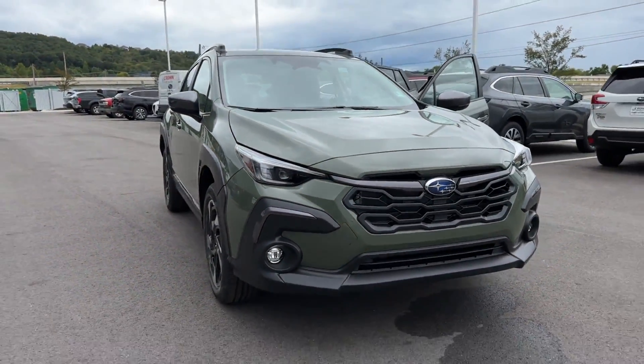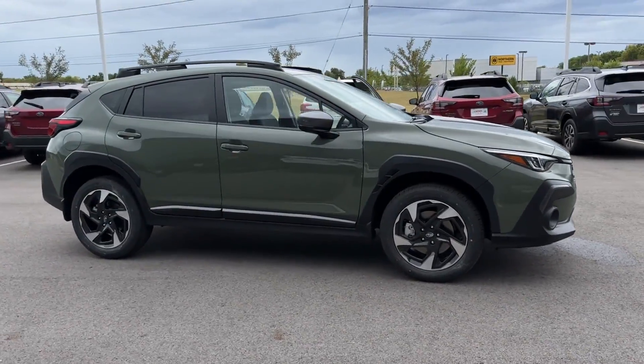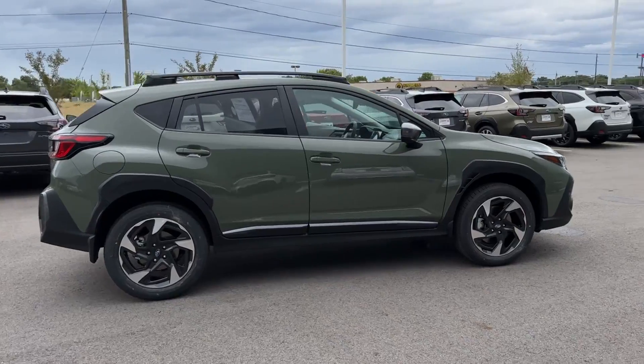2024 Subaru Crosstrek. This SUV offers space as well as power and performance. In addition to its fantastic fit and finish,